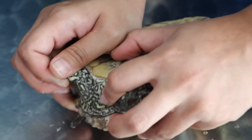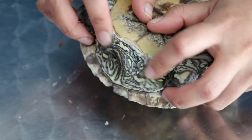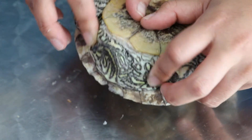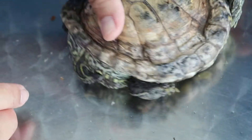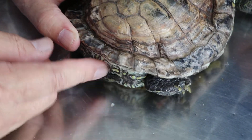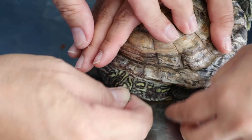The turtle's weight is 730 grams. Now I will give the calcium injection — 0.3 ml diluted with saline — subcutaneously, lifting the tail to access the injection site. Massage the area after injection.